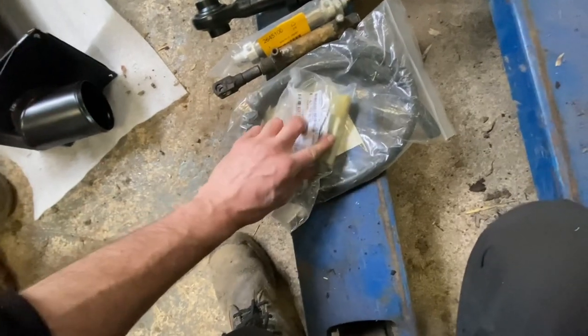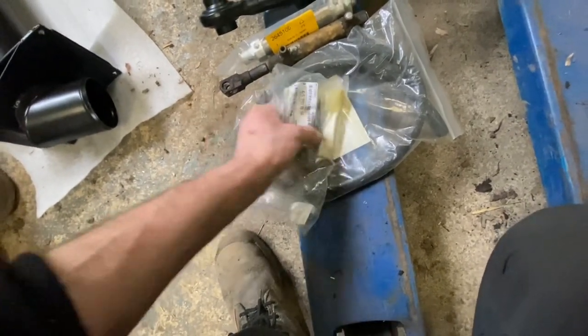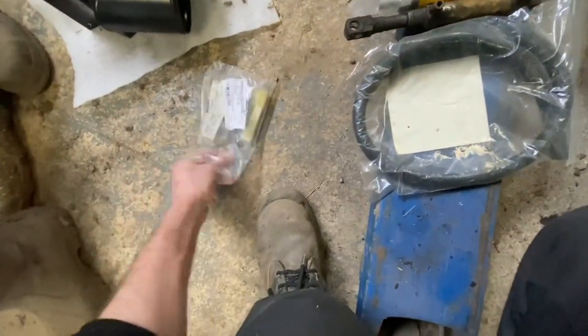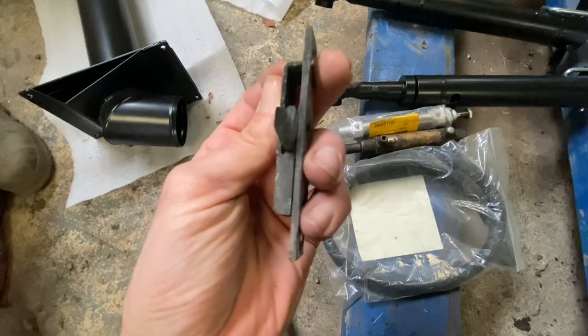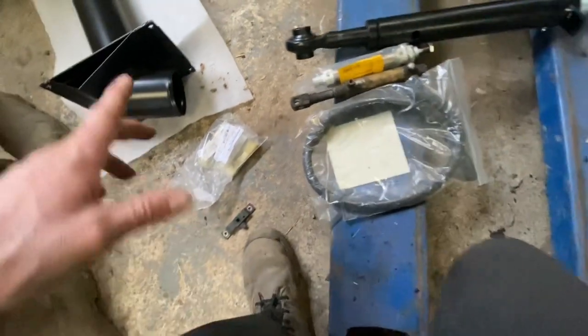New bonnet catches, which you fall over them — they're about 40 odd quid each and there's two of them. I'll show you why as well. That's the bonnet catch — you can see how far it should come out compared to what those are. So that's new.